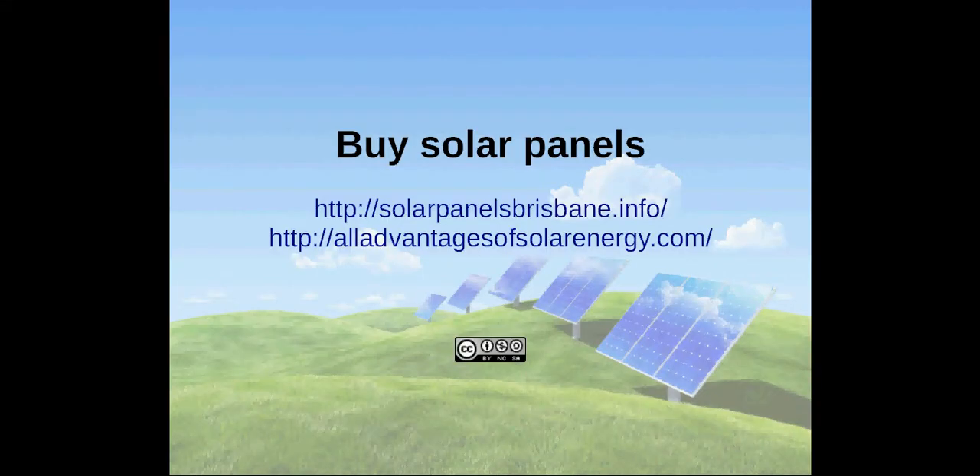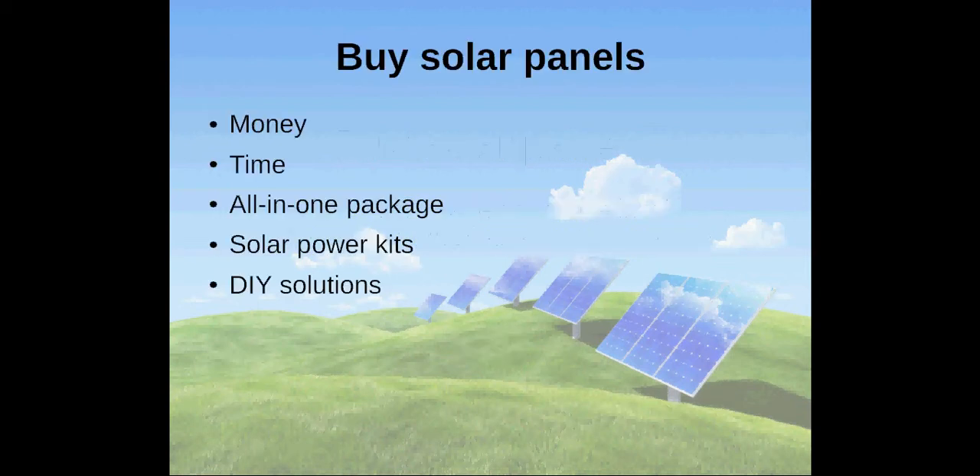Hi, I'm Andreas and I would like to talk about buying solar panels. There are different ways to get your solar panels, and which way you go greatly depends on how much money and time you have.